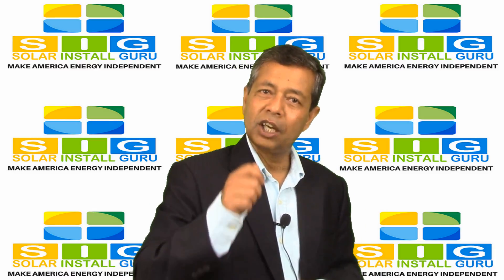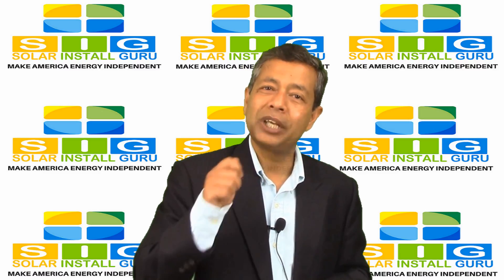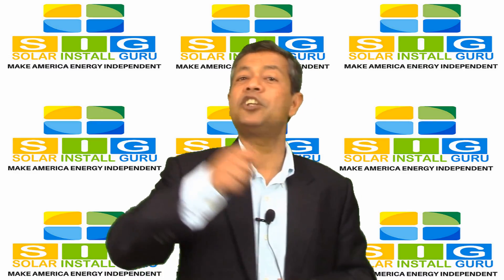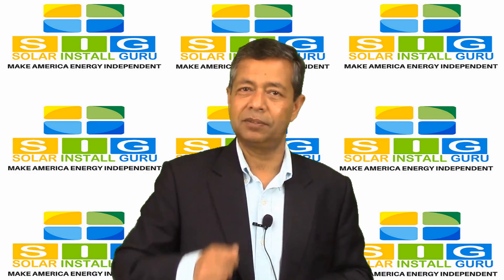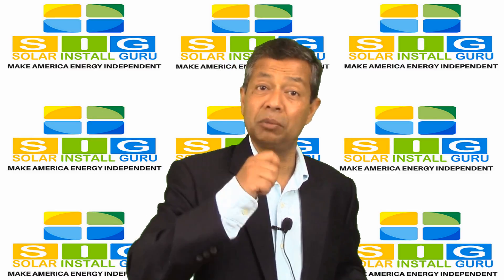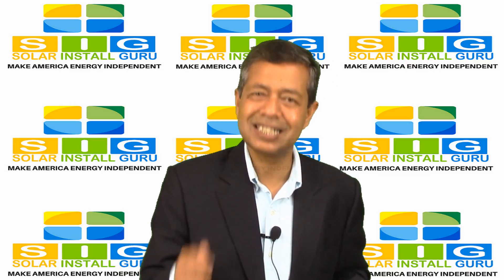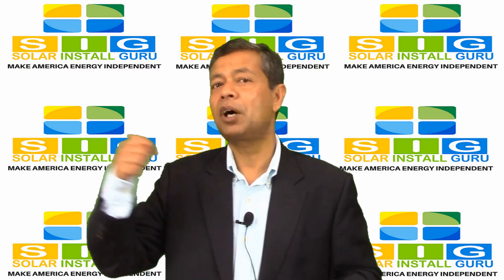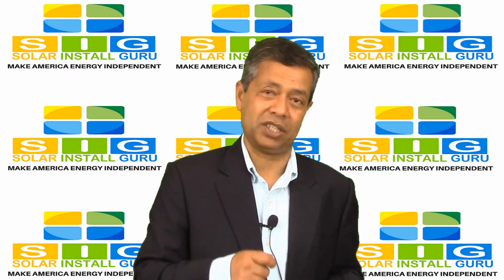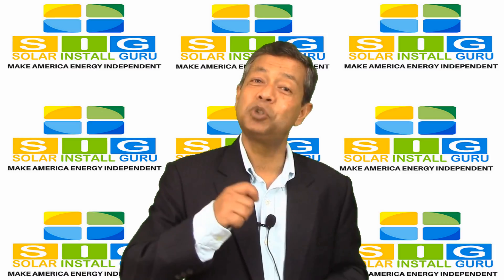Your power company will install a special bi-directional meter to keep track of the excess electricity you send over to the grid. You will also need to wait for the bi-directional meter installation before your solar energy system can be hooked to the power company grid. If your power company is very busy with a lot of solar connections, you might have to wait a while.